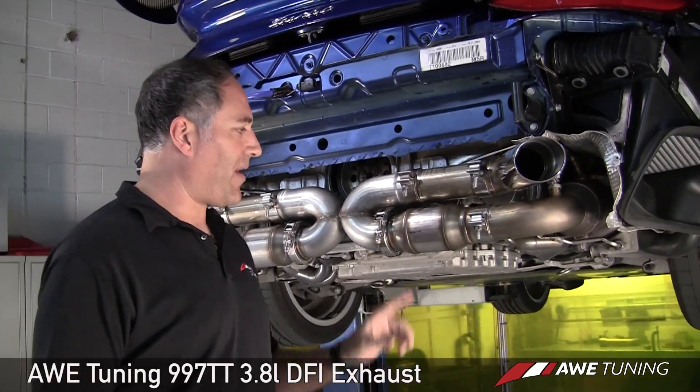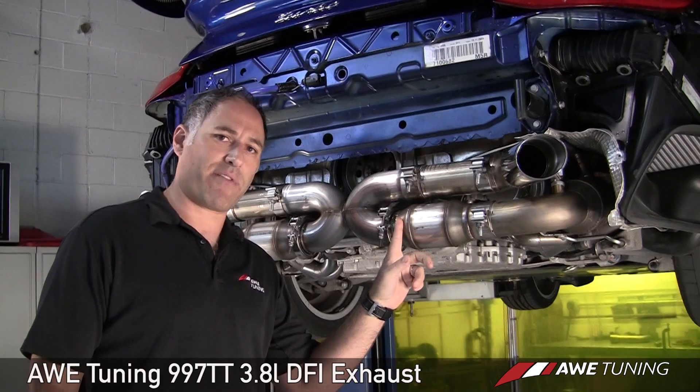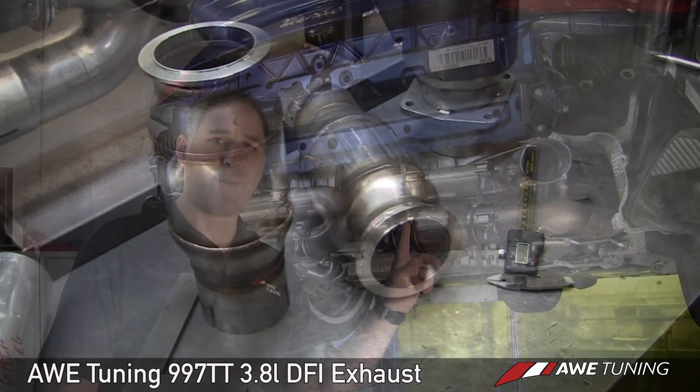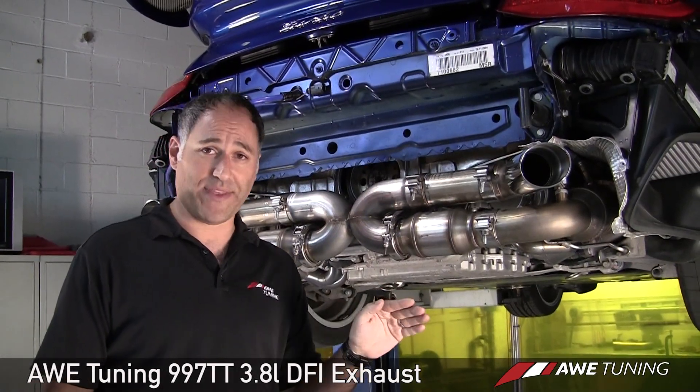We move into T304 stainless three-inch tubing, which goes into a bullet-type muffler that we build in-house using OE-grade stainless steel packing material and an acoustic wrap for no drone at all in this system.